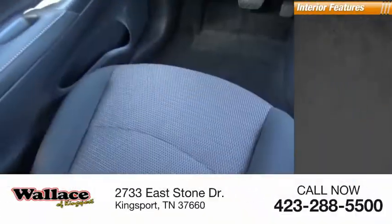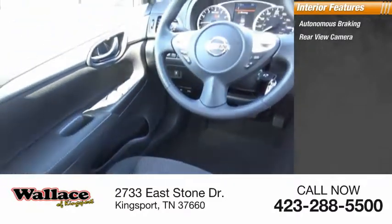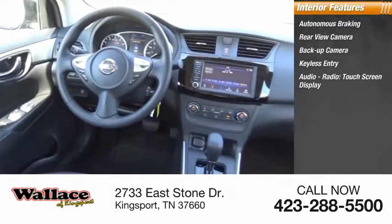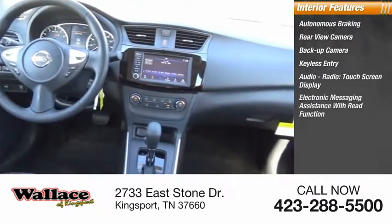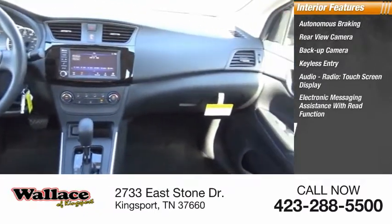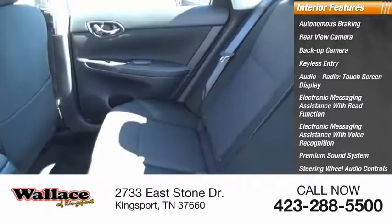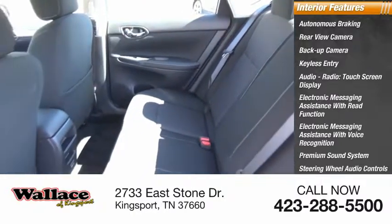Inside you'll find autonomous braking, rear-view camera, backup camera, keyless entry, audio radio, touchscreen display, electronic messaging assistance with green function, electronic messaging assistance with voice recognition, premium sound system, steering wheel audio controls, and MP3 player.